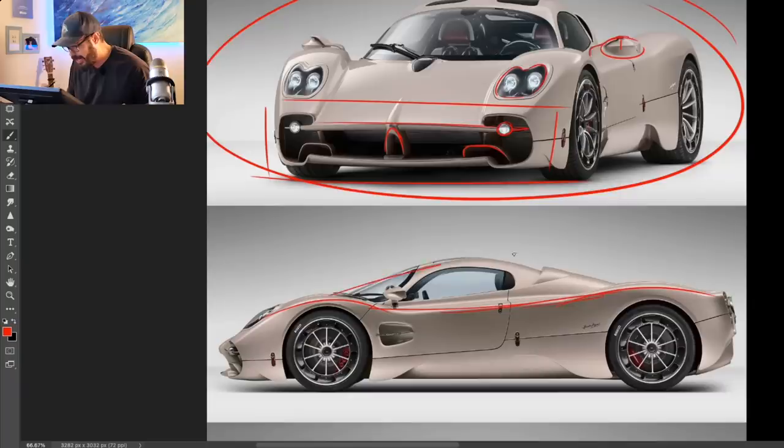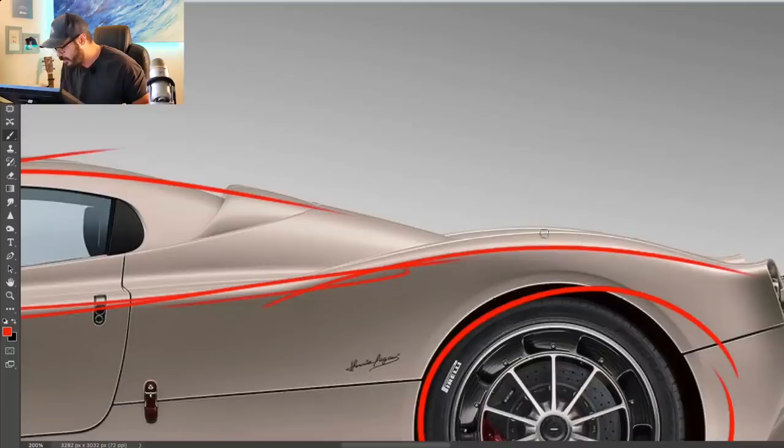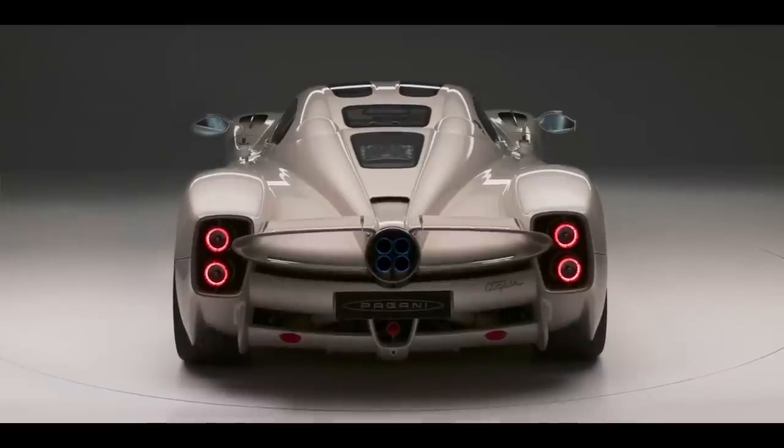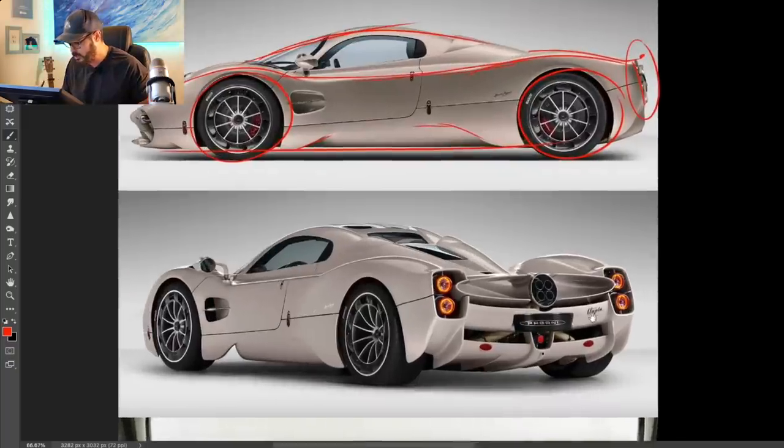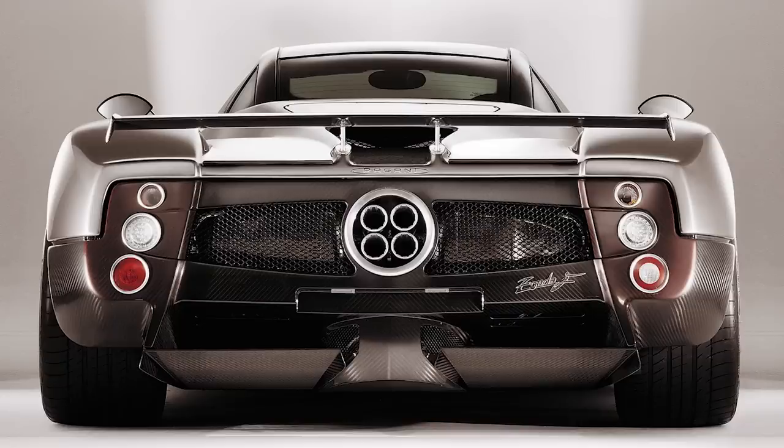We have the typical Pagani roofline and silhouette, plus some winglets and air inlets and outlets in the lower sections of the car. We have 22-inch wheels in the rear and 21-inch wheels in the front. I do love the wheel design of this car — they look absolutely fantastic. There's a curvature at the very end going up, housing the very typical Pagani graphics. We have the quad tailpipes in a circle, then an ellipse housing this circle, and then these taillights beautifully done — it looks a lot like a modern Zonda.